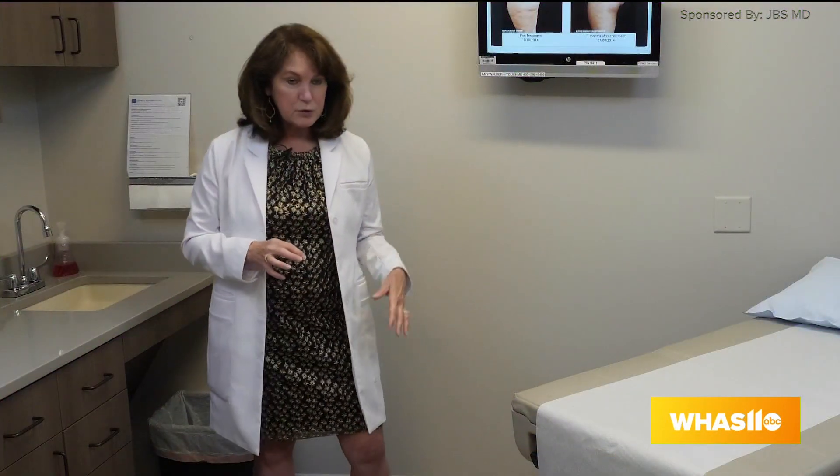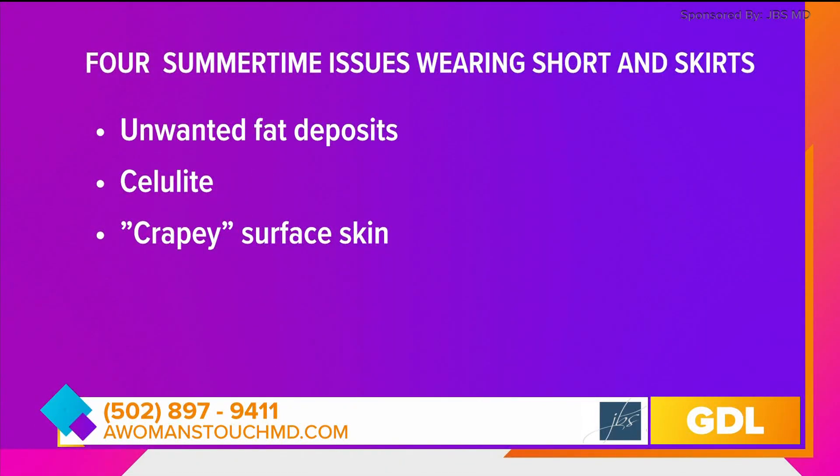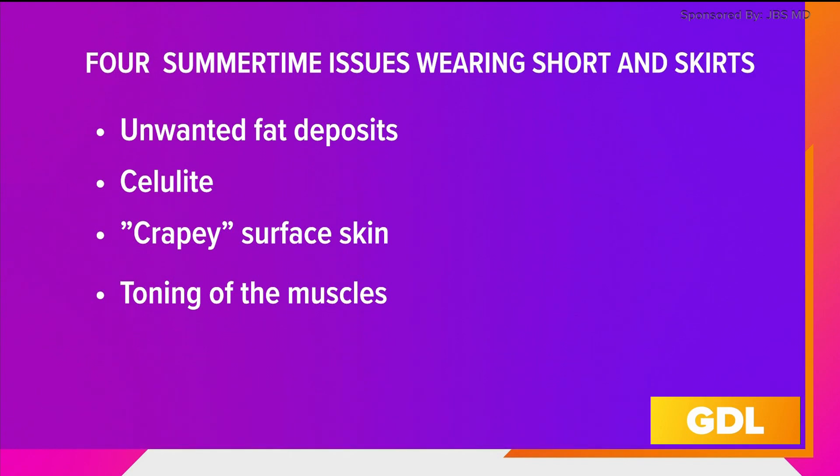We're talking about loose skin of the upper inner thighs and over the knees, and we now have some options for that. And last but not least: toning of the muscles. Join me while we walk through some of these options.